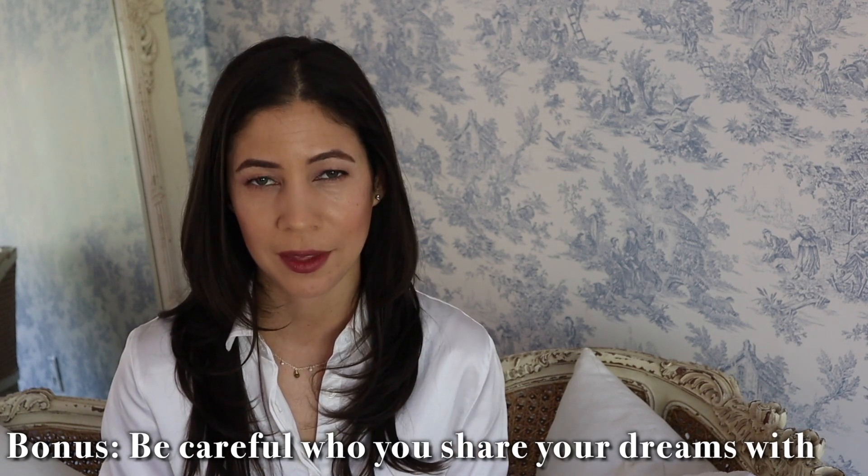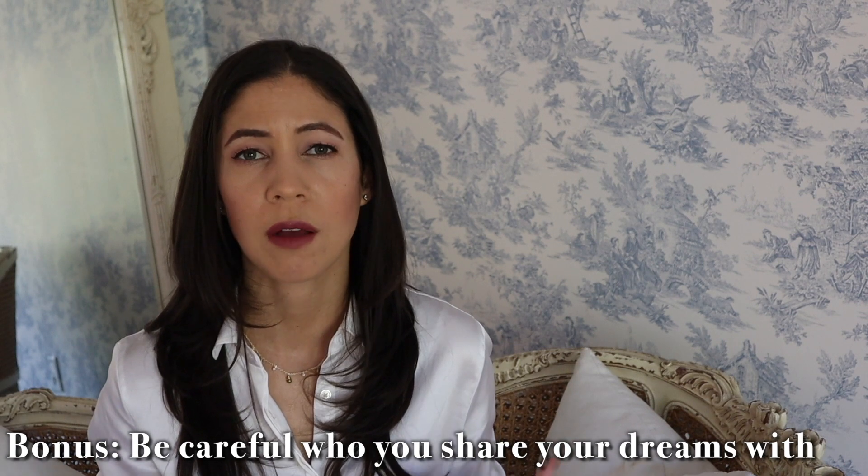As a bonus tip: be careful who you share your goals with. A lot of people have small minds and small vision, and if you share a big goal they might cut you down and make you question yourself. Share your goals only with people who will genuinely encourage you. You're welcome to share them in the comments below — this community is very positive and we'll cheer you on. These are methods I use myself, and I've achieved many goals I'm proud of.